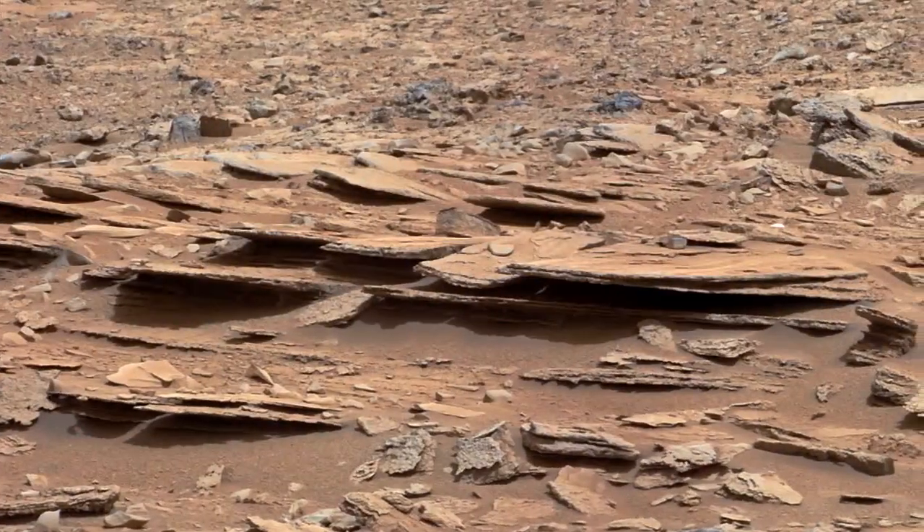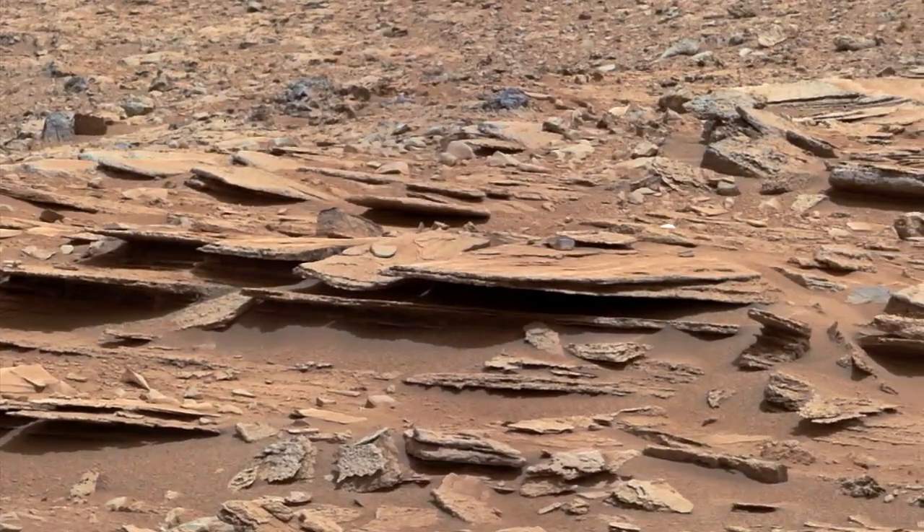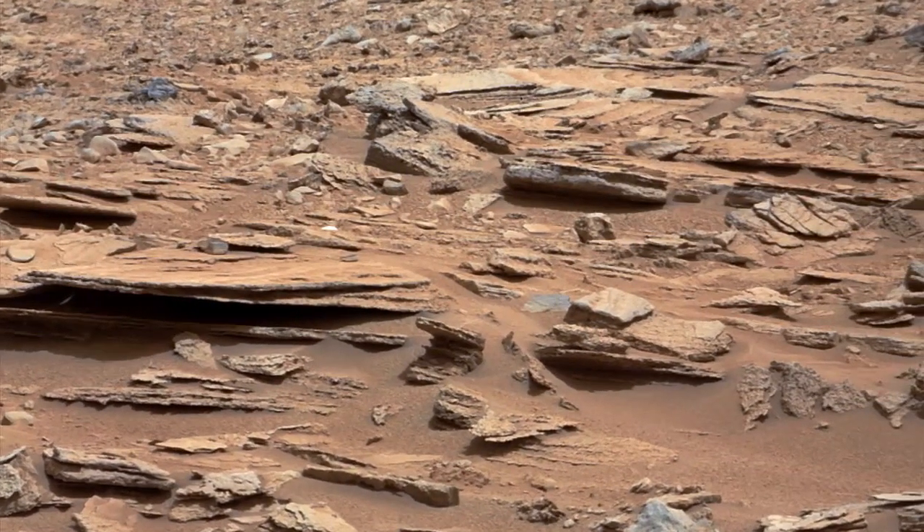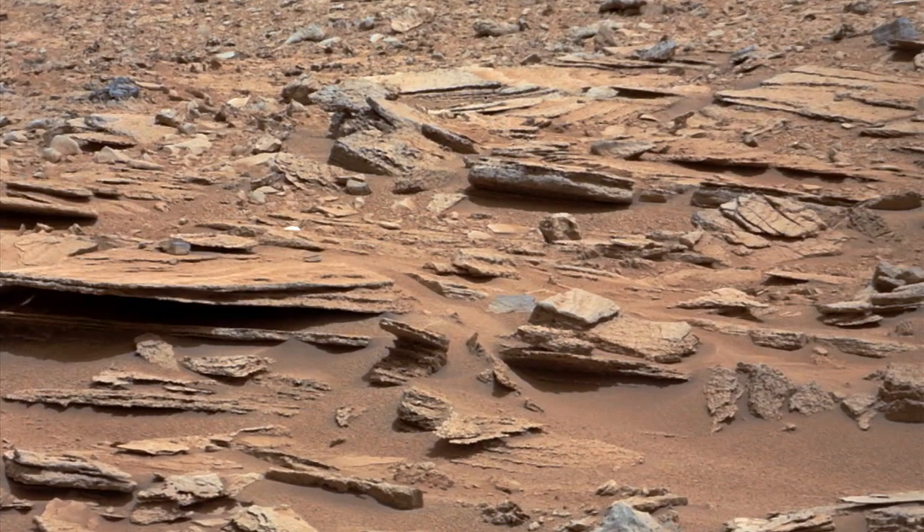Hi, I'm Colette Lohr, tactical uplink lead on the Mars Science Laboratory mission, and this is your Curiosity rover report. Recently the rover drove by an outcrop called Shaler, where we used Curiosity's Chemistry and Camera, or ChemCam instrument, and Mast Camera to look at the rock's composition and observe its layering.